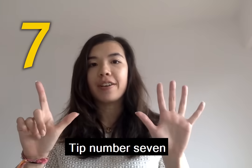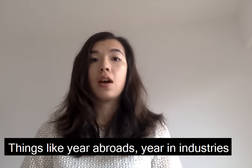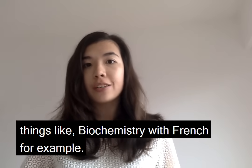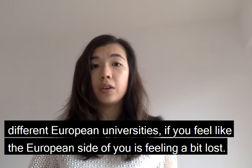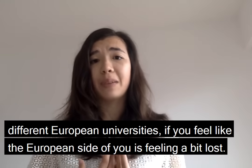Tip number seven: reconnect with Europe. Things like a year abroad, a year in industry, or even specific degrees with languages — such as biochemistry with French, for example — allow you to reconnect with European countries and a range of different European universities if you feel like the European side of you is feeling a bit lost.